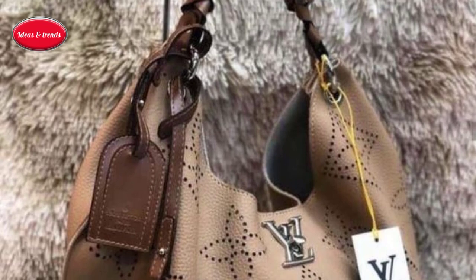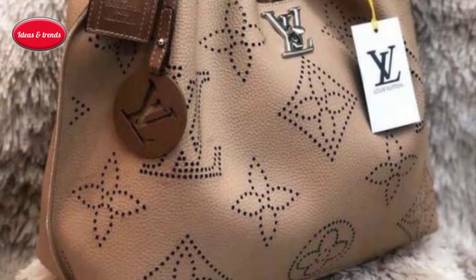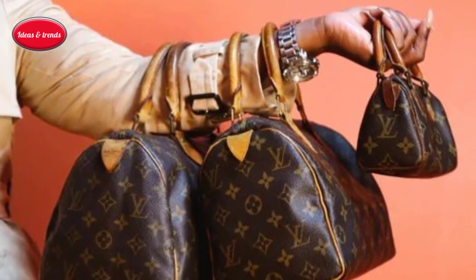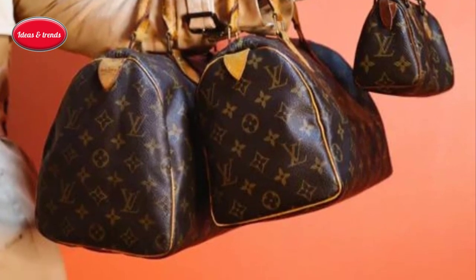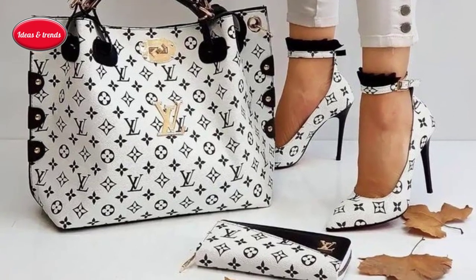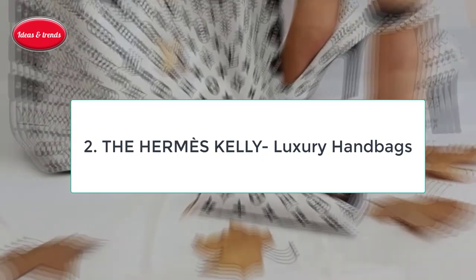Variations came later as fans look for excuses to own more than one Speedy or to have their favorite style personalized. Add a three-piece adjustable detachable strap to the Speedy — something that LV has been doing since 2011 — and it becomes a Speedy Bandoulière that can be worn as a crossbody or shoulder bag.